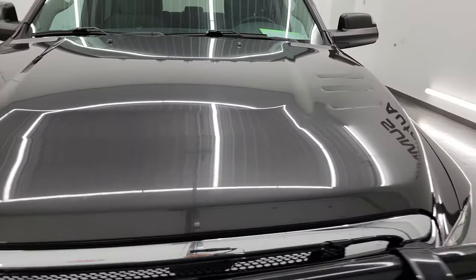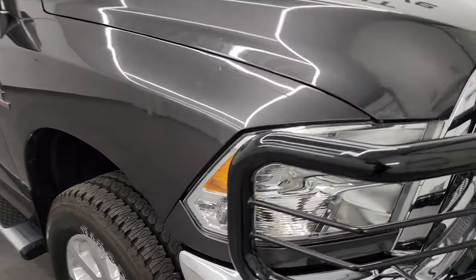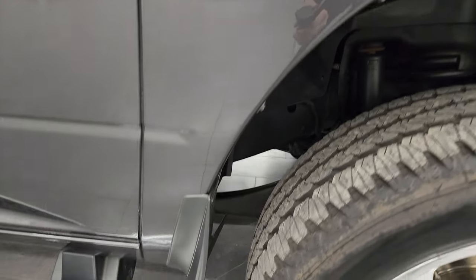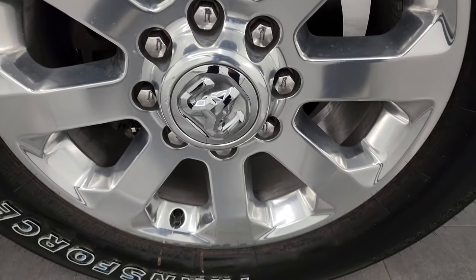The hood is in fantastic shape, and you do get the cab lights up top. Passenger side front fender is in fantastic shape as well — no dents or dings, and the passenger side front wheel is absolutely perfect, no scuffs or scrapes. Granite crystal metallic is one of my favorite colors on the Rams. It has a lot of metal flake with some blues, purples, and silvers in there. Really a good-looking color.